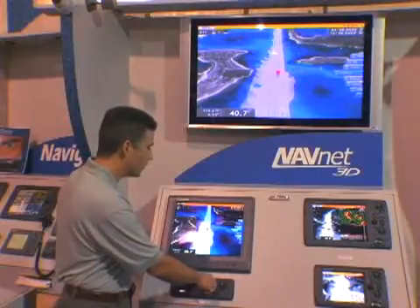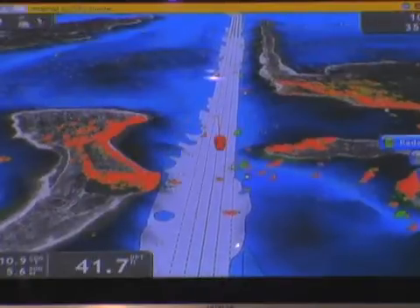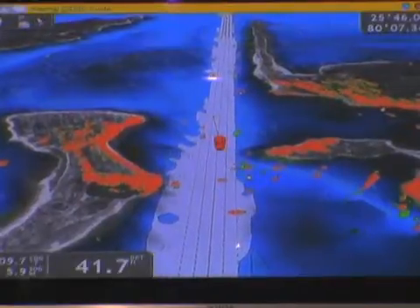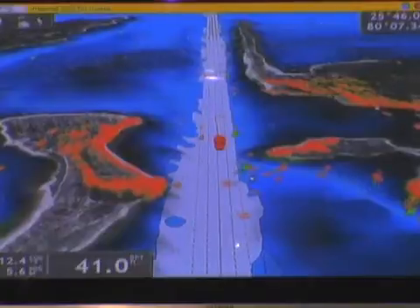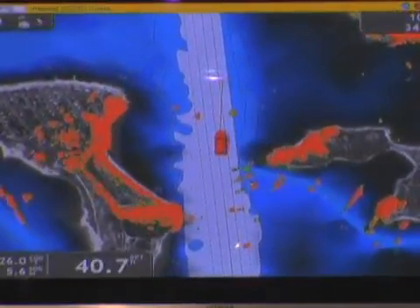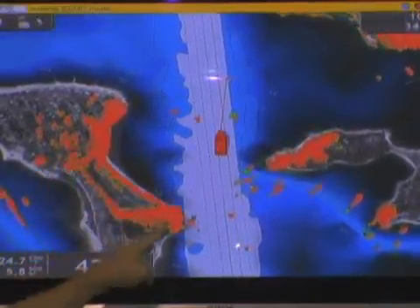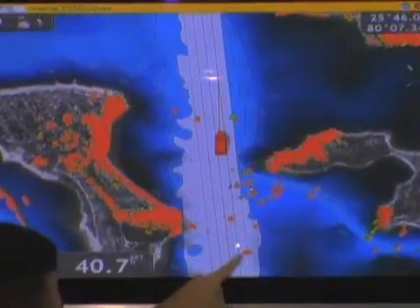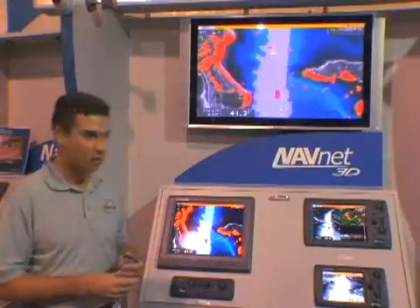Now I go into overlay and actually turn on my radar, and you see the radar imagery overlaid here. Furuno is introducing new digital ultra high definition radars with an adaptive auto mode — the clarity of the picture is just fantastic, and this is without any manual intervention of changing gain, rain, or sea clutter control. This is all automatic filtering. You can see how well all the radar images line up with the coastline and all the targets on the screen.